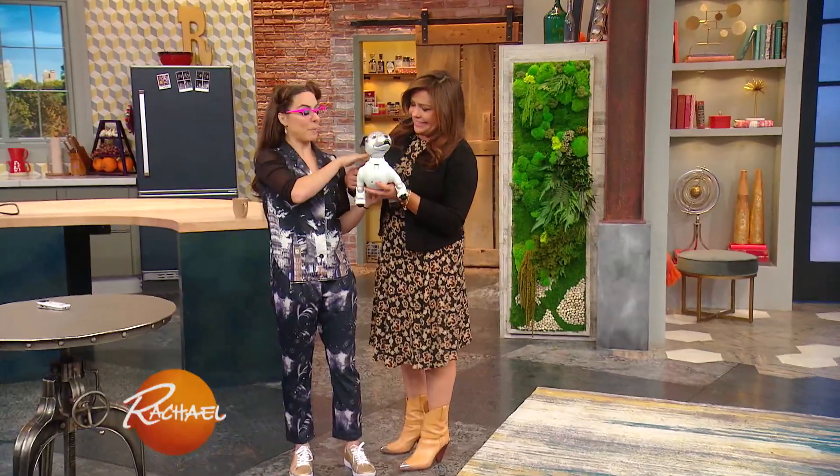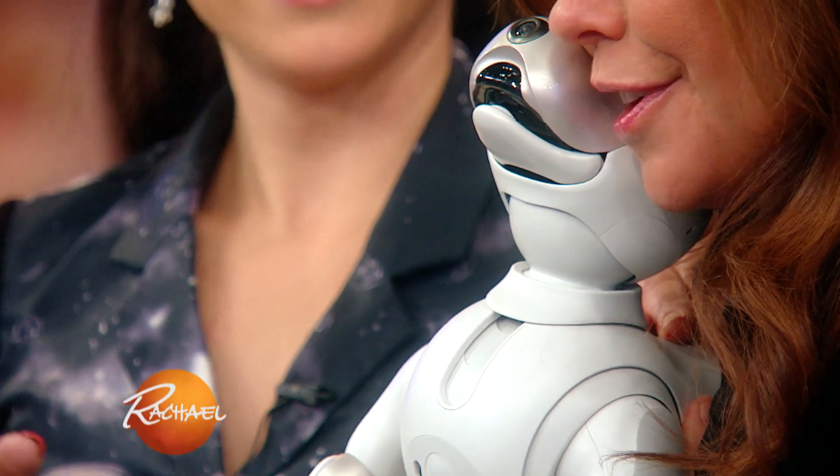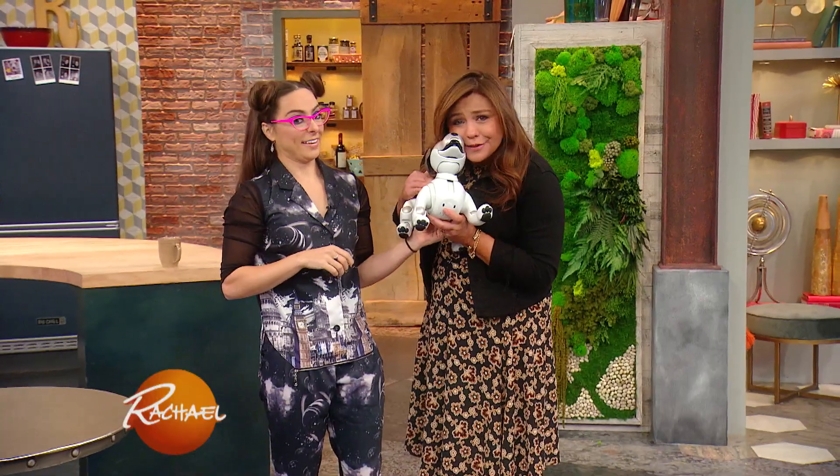Hi, Aibo. It also loves being petted. This is so weird — and so cute. Aibo's going to make my dog Isabu jealous. She's going to be so jealous.